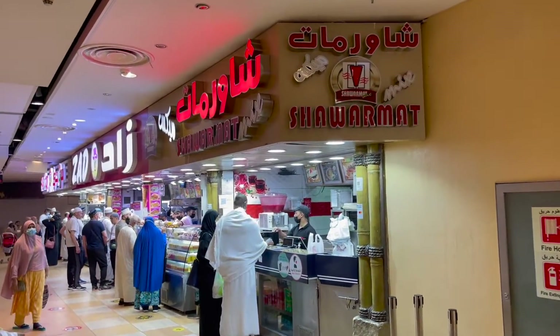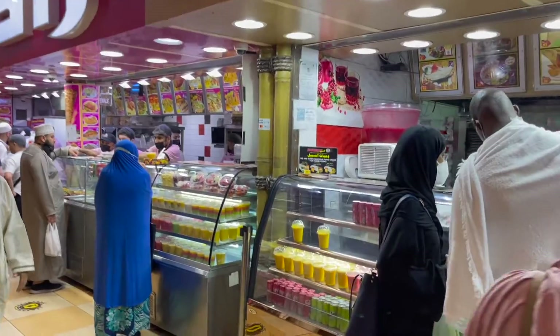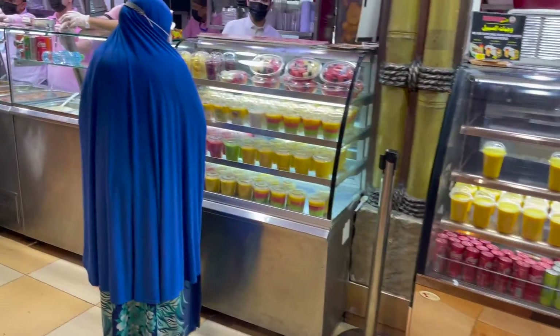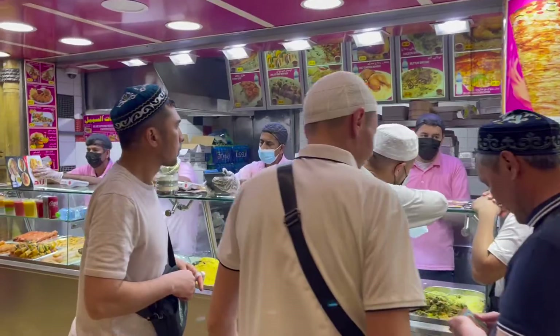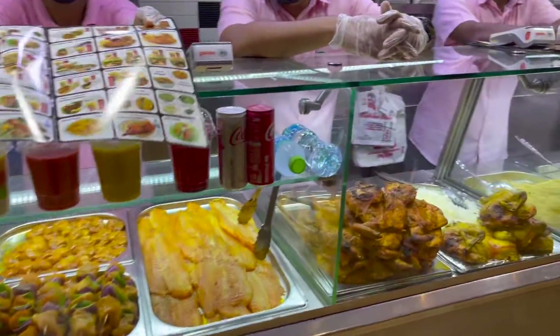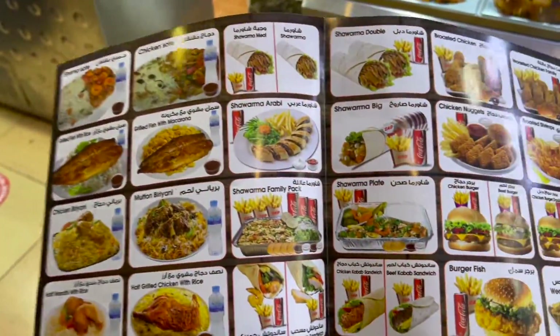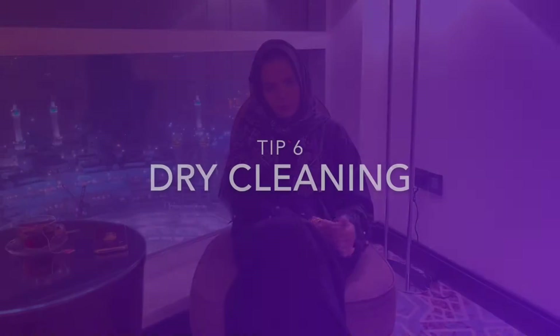Tip number five is food. Do try the local cuisines — check out my other video on food as there are some really nice options if you know what to eat. I also suggest including breakfast in your package. After the morning prayer at Haram, you can come straight back and have breakfast at the hotel rather than rushing around looking for breakfast places, as there aren't many nearby.